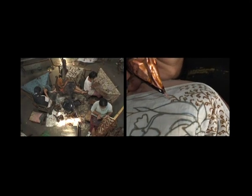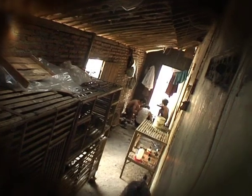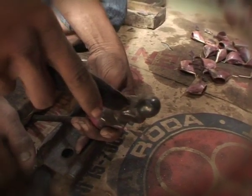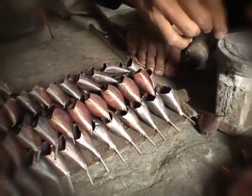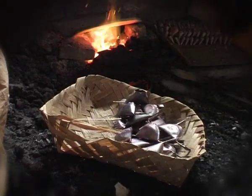Then with exceptional care, the motifs are copied in liquid wax using a pen-like instrument called chanting, covering the cloth from one end to the other. This chanting has a little basin made of copper with a little spout. Because of the smallness, close precision is needed in the waxing process.